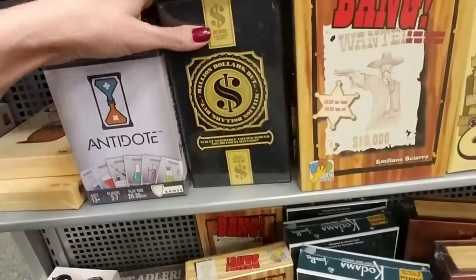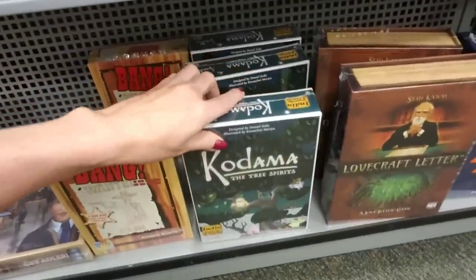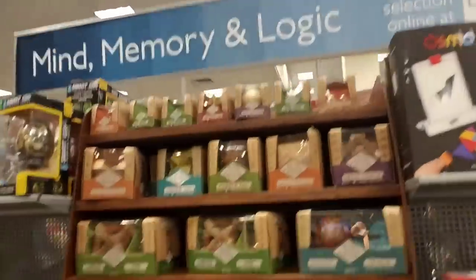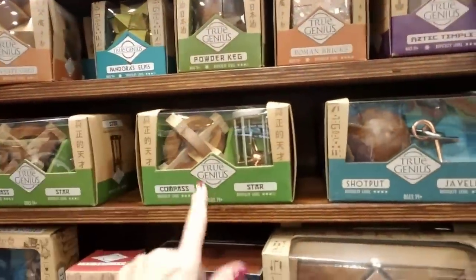Antidote — I've never heard of these things. All kinds of little card games. Mind, Memory, and Logic. All kinds of different things here. True Genius. Okay, books, books, books!